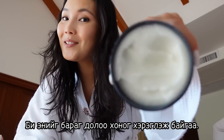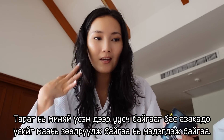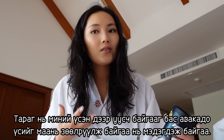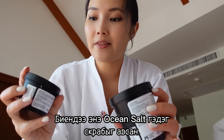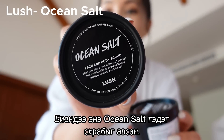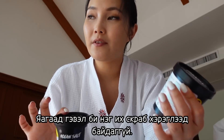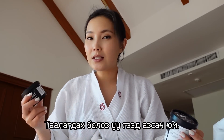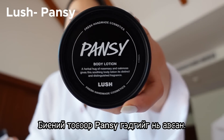I've been using the Retreat conditioner for about a week now and I love it. I can literally feel the yogurt melting on my hair and the avocado giving it a really soft touch. Next up for body care, I got the Ocean Salt face and body scrub in a small size — I didn't want the big container because I'm not great with scrubs and just wanted to try it. I also got the body lotion called Pansy.